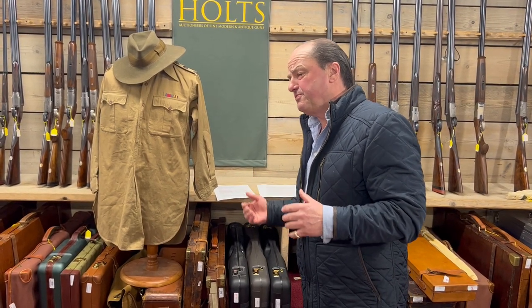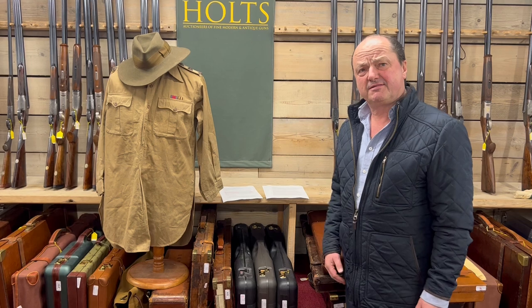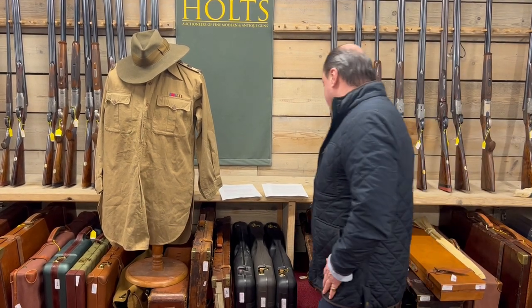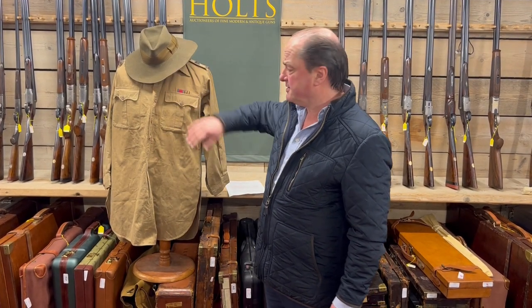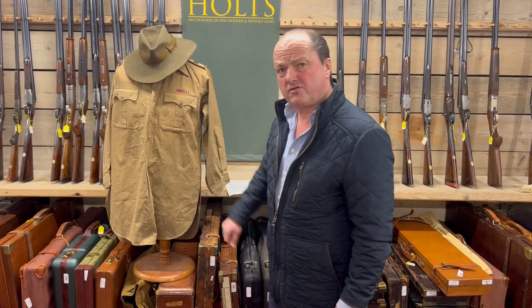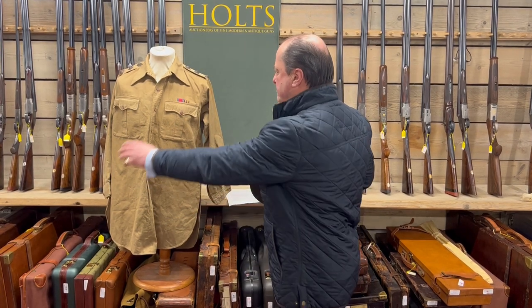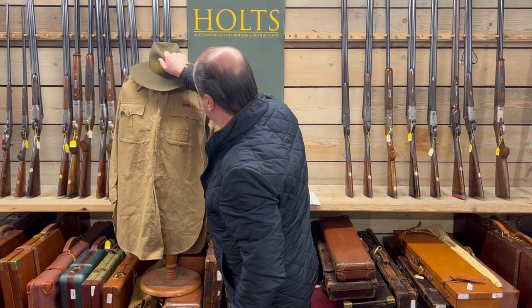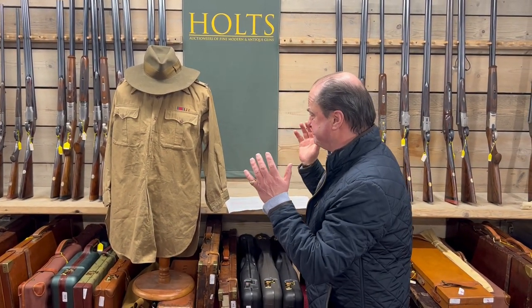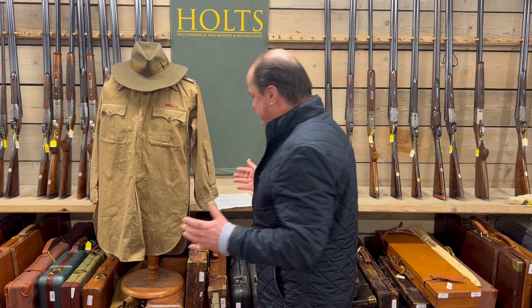Truthfully, I think this should be bought by us, by the nation, because it's part of our heritage. It really is. So we have Courtney Selous's hat and, of course, his African top. You have the pips and you have his medals of honour there.